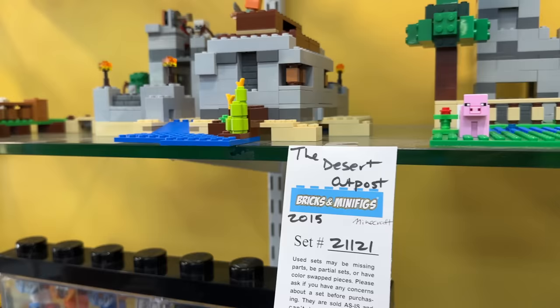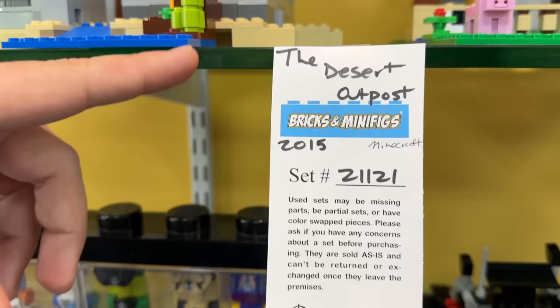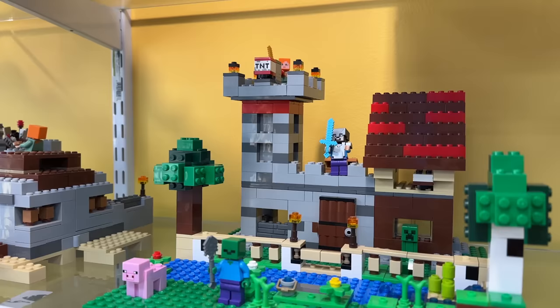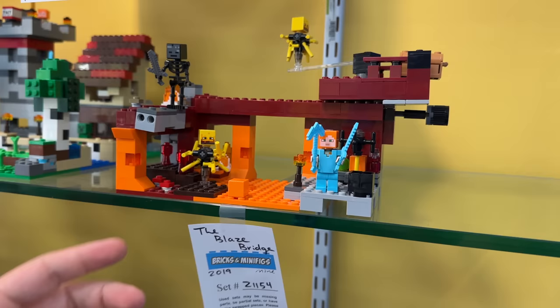The desert outpost is also something I'm thinking about getting because I like the little puppy. By the way, we're getting Emily to play Minecraft later today - I got a gaming PC, I'm so excited. This is the crafting box 3.0 - they don't have 2.0. Again, good parts pack, but I might pass on this one because I think I have most of the mobs already. The Blaze Bridge - I might hold off a little bit, but I really like the blazes. The mobs are really cool and they spin.